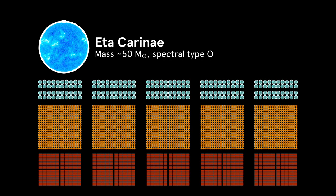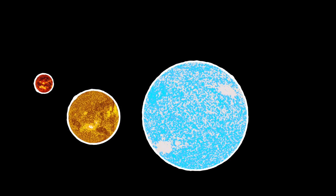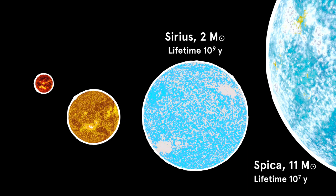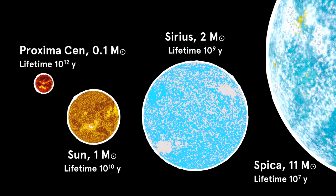Only one in three million main-sequence stars falls into this category. The lifetime of a main-sequence star depends on its mass. The more massive the star, the shorter its lifetime. Massive blue stars, like Spica, live for only ten million years. The Sun will live for ten billion years, and most red dwarfs live for over a trillion years.